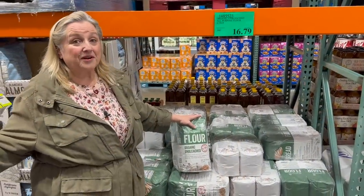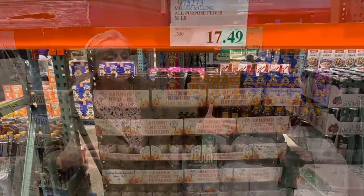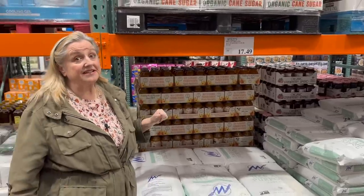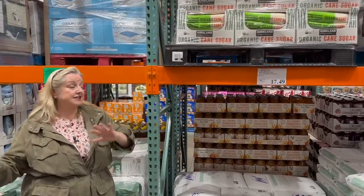There's also other all-purpose flour here that's not organic or labeled unbleached, but it is considerably less expensive — it's 50 pounds for $17.49. That's an unbeatable price. I'm never going to tell you that you need organic or unbleached. As you're on your journey and you're able to allocate more money into your grocery budget — as you buy less processed food and start making more things homemade — then you can work toward buying organic, unbleached, or whatever the case may be.